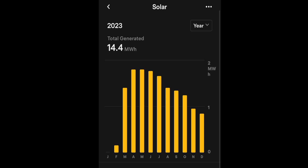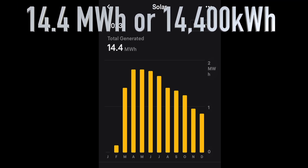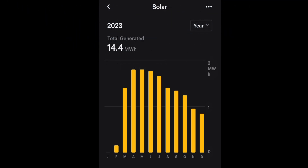Let's get started by taking a quick look at the app so I can show you what the month-to-month production looks like, and then I'll show you what Tesla promised us when I signed the contract. So what I wanted to show you was the total production on the Tesla app: 14.4 megawatt hours from the 25th of February when the system was turned on until December of 2023. Now that means we were missing January and then the first half of February.